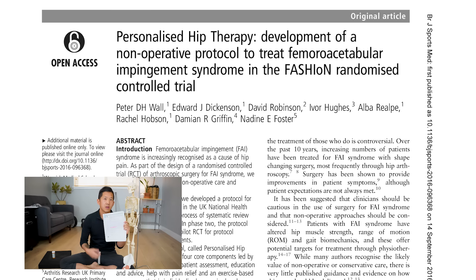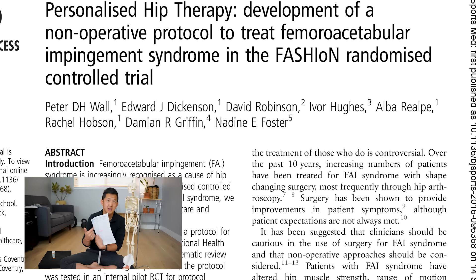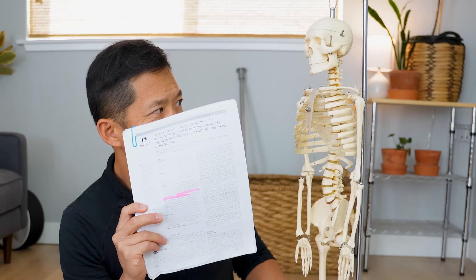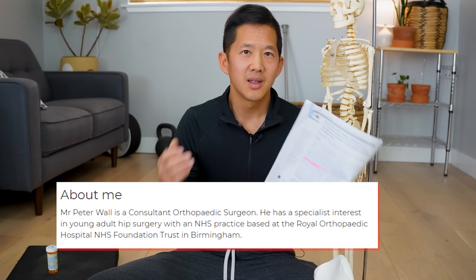This paper published in 2016 details the process of how the PHT was developed and who was involved. The lead author to the study and one of the key drivers behind the development of the PHT is an orthopedic surgeon who, as of today, focuses on performing hip surgeries on young athletes. He and a team of physical therapists created PHT to use in randomized controlled trials to compare the best conservative care to hip surgery.